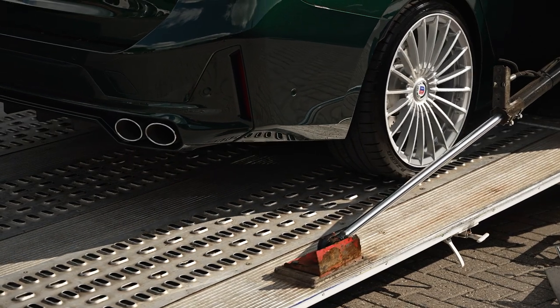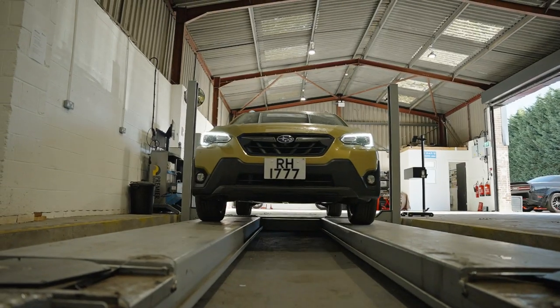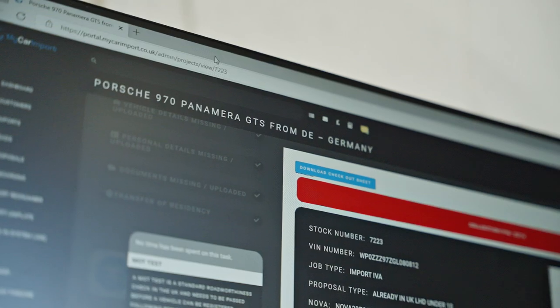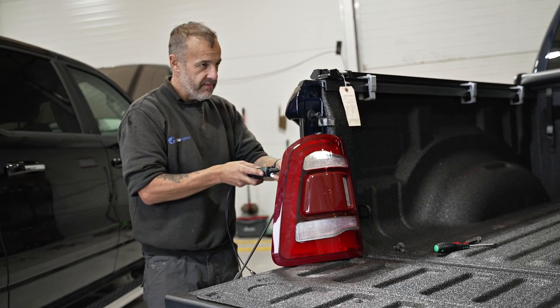Once your car arrives in the UK, if it's not already registered, we have all the facilities on site to guide it through the type approval and registration process with the DVLA. Especially if it's a left-hand drive, it will require some level of modification before it can be registered for road use.